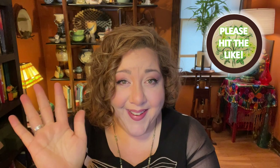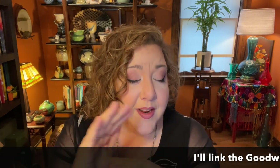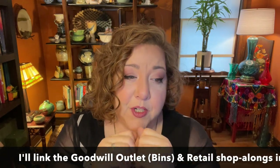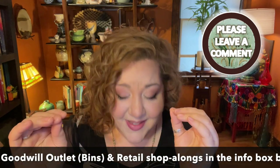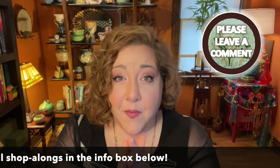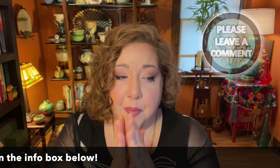If you're a returning friend, hello! We are going to complete what we started last week. I was out on this day with my friend Cindy and we started right when the bins opened. We shopped there, then went over to the retail side, found amazing things — it was a really good day. Then we topped it off by deciding, after brunch and maybe a mimosa or two, to go to a privately owned thrift store.